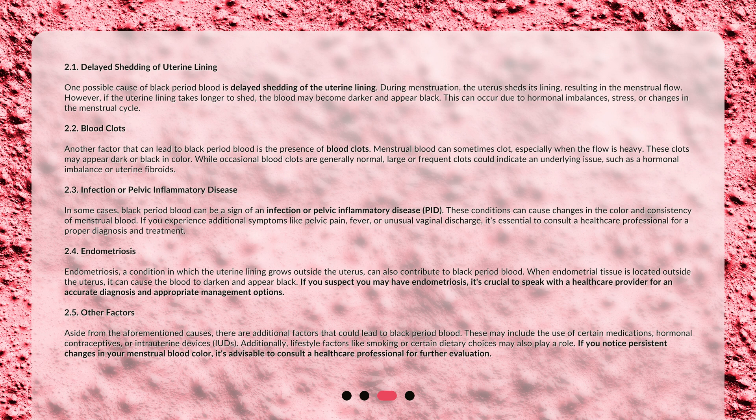Another factor that can lead to black period blood is the presence of blood clots. Menstrual blood can sometimes clot, especially when the flow is heavy. These clots may appear dark or black in color. While occasional blood clots are generally normal, large or frequent clots could indicate an underlying issue, such as a hormonal imbalance or uterine fibroids.